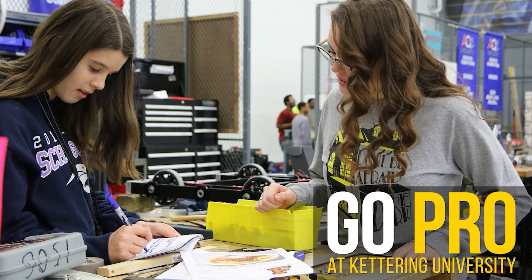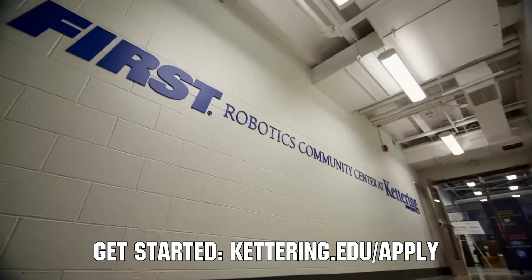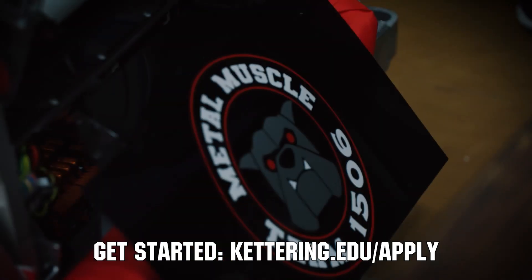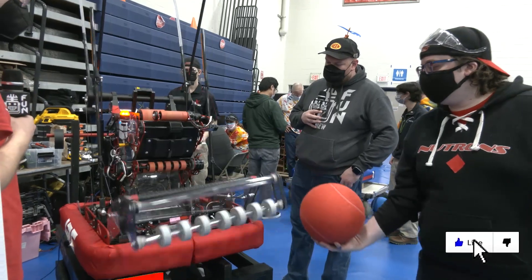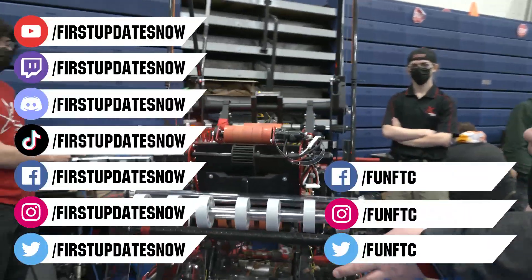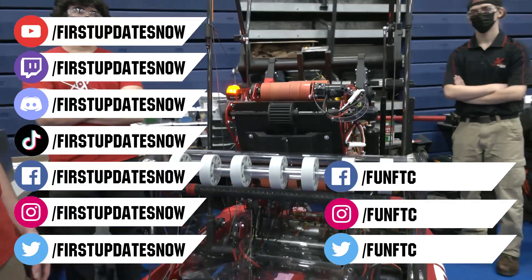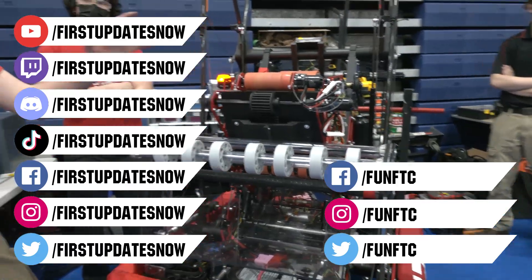Thanks to Kettering University for their support of this video. If you want to continue enjoying the excitement of robotics, check out what's going on at Kettering University, including their combat BattleBots team and FIRST Center. Turn your robotics experience into a professional career — apply to Kettering beginning in August 2022 at Kettering.edu. Don't forget to like, subscribe, and ring the bell. Keep the conversation going on our Discord at discord.gg/firstupdatesnow, and find FUN FTC and First Updates Now on Facebook, Instagram, TikTok, and Twitter.